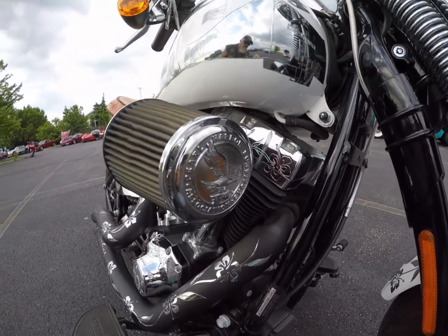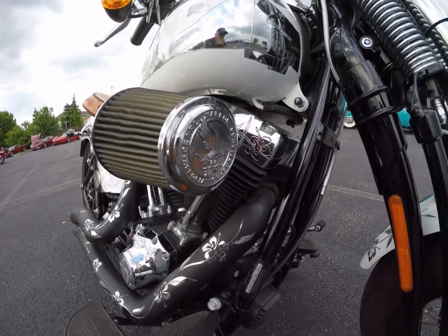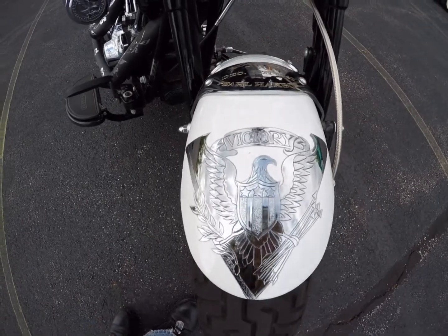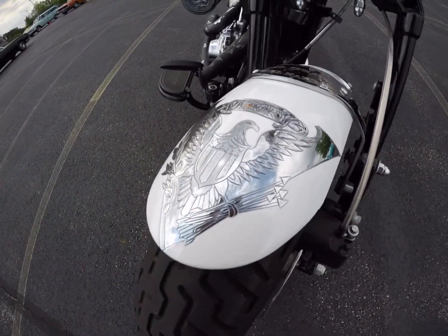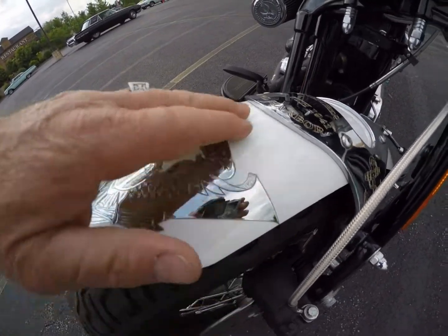On the cover of the front air cleaner is the Pearl Harbor Survivors' official logo. It has a Springer front end, a V for victory — it's all hand engraved, chiseled into the metal, then chromed, and then they paint around it.